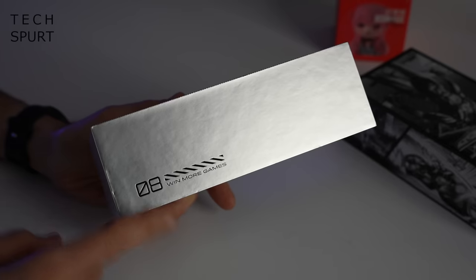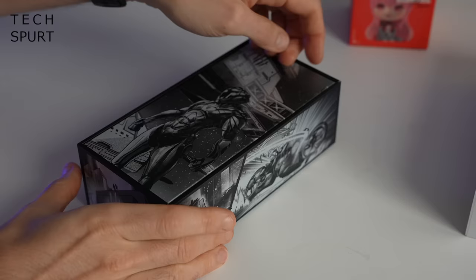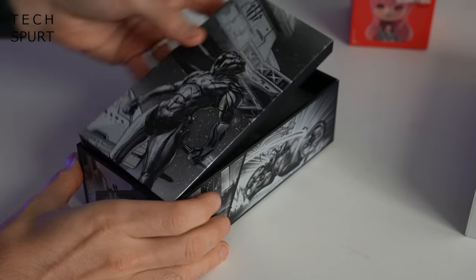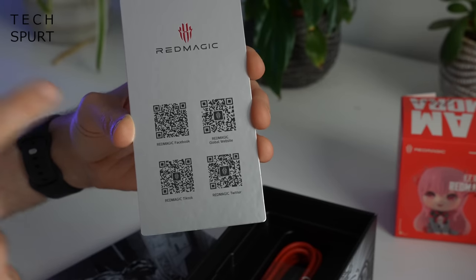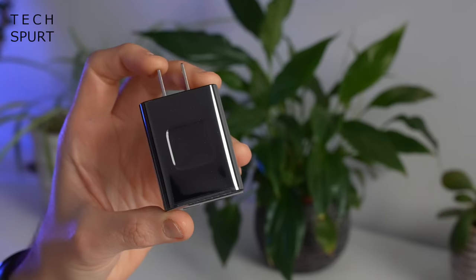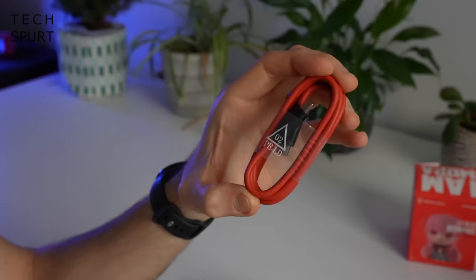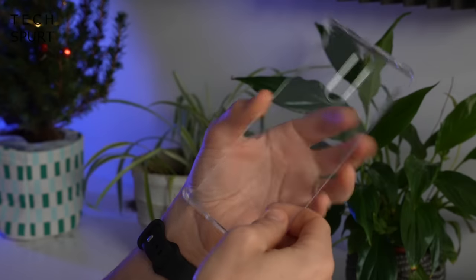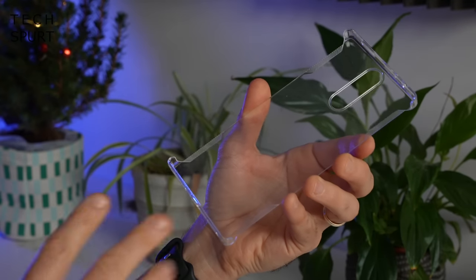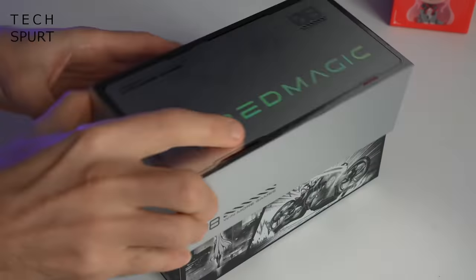I also like how the box promises I will win more games — not that that's going to be difficult. So what do you actually get in this treasure trove? Well, there's the Red Magic 8 Pro itself, four QR codes, a power adapter — a two-pin effort since I imported from Asia — a bright red USB cable, and a rigid transparent case for semi-protection. Nice and straightforward.